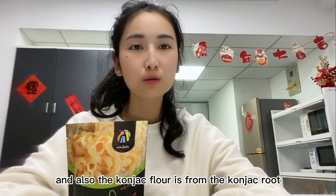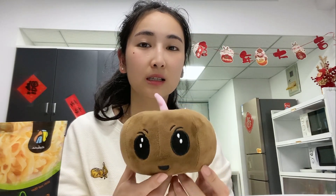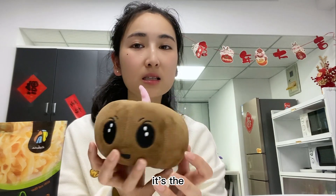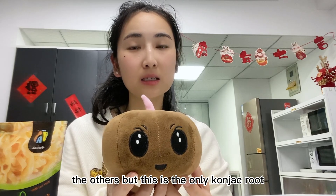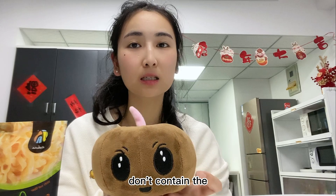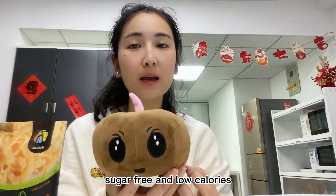The konjac flour comes from the konjac root. Maybe some customers haven't seen the konjac root before — here is a model of it. As you can see, it's oval-shaped, similar to taro or potato, but this is the konjac root — it is not potato, not taro. It's totally different because the konjac root does not contain starch.